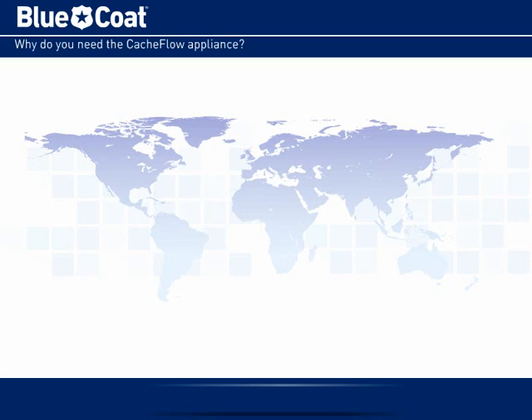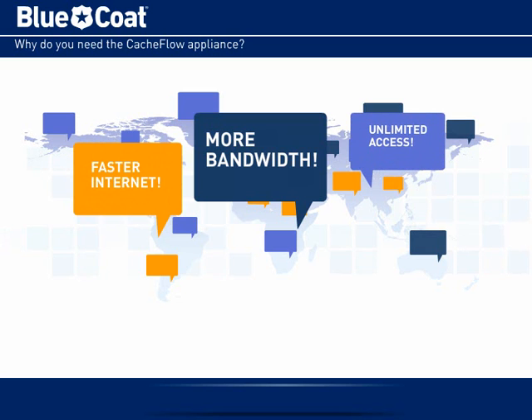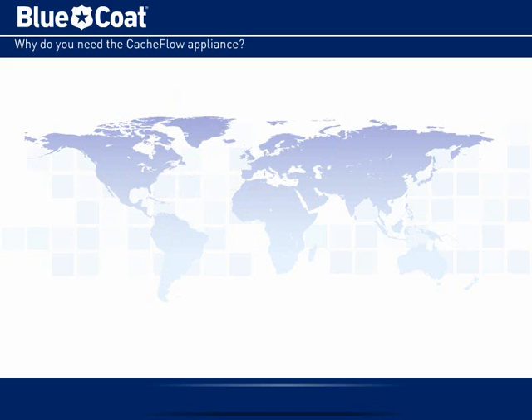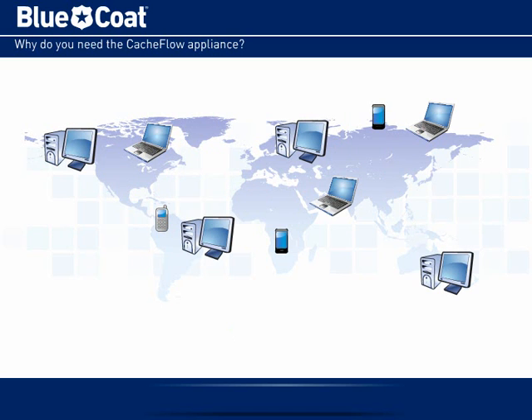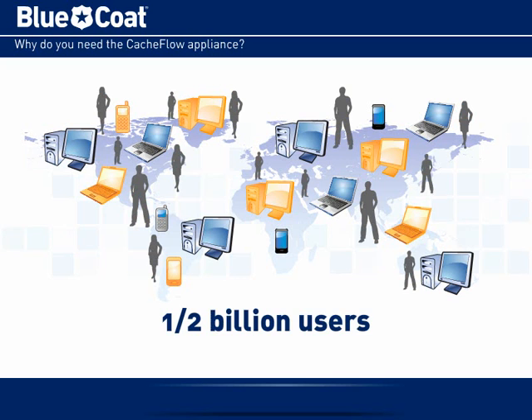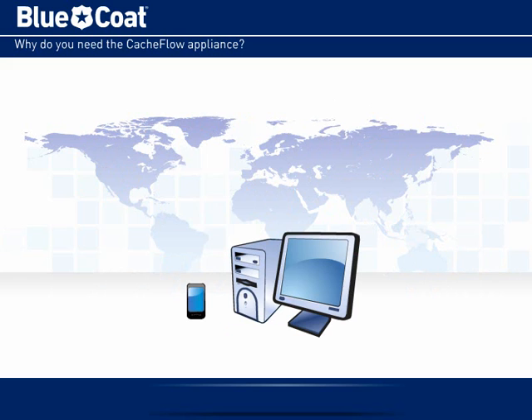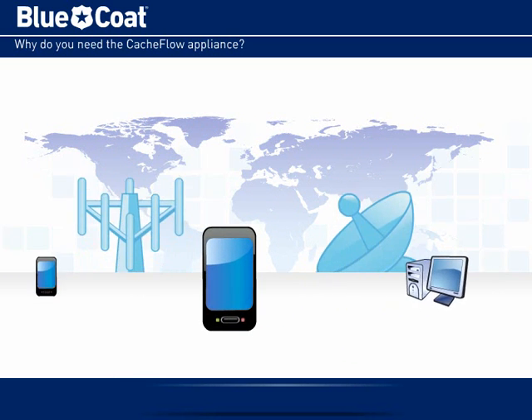Why do you need BlueCoat Cashflow? Because the demand for bandwidth is growing faster than ever before, and so are the costs to service providers like you. In 2009 alone, international web traffic increased more than 74 percent. Today, there are nearly half a billion broadband users worldwide. And by 2012, mobile devices are expected to squeeze out PCs for internet access.